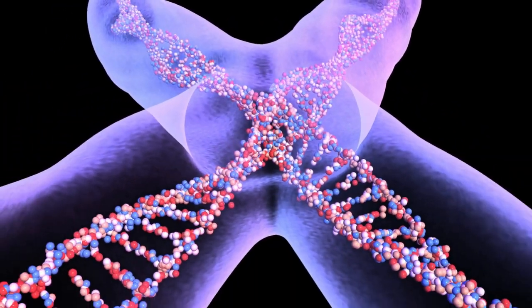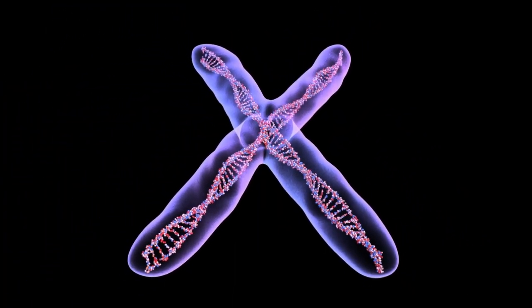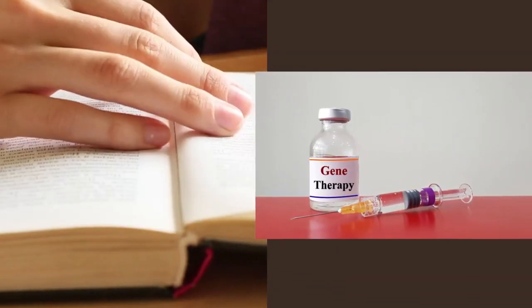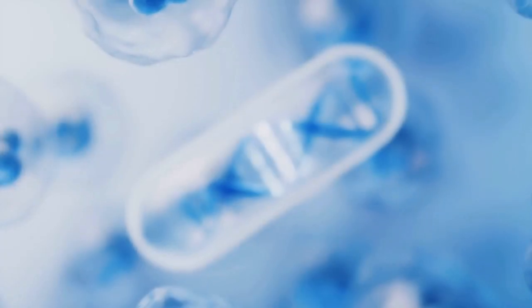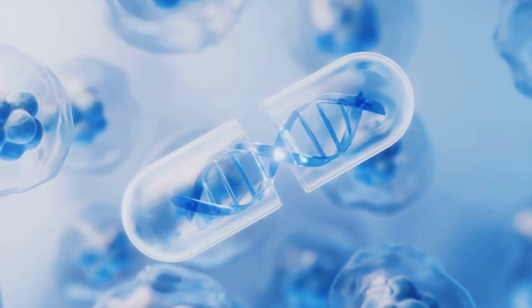Today, we will explore an incredible world of gene therapy, genetic engineering, and cutting-edge CRISPR technology. If you've been curious about these terms and want a clear grasp of how they function, you're in the right spot. By the end of this video, you'll unlock the fundamental principles behind gene therapy.